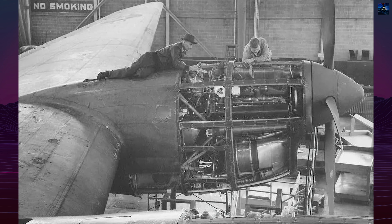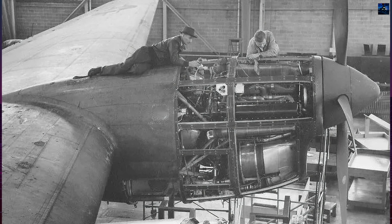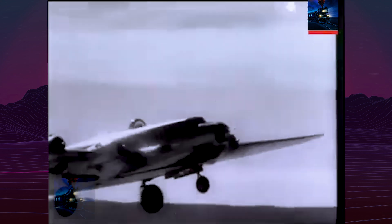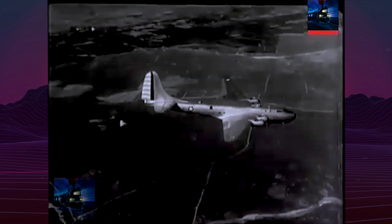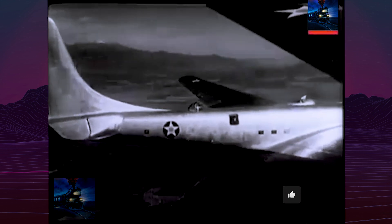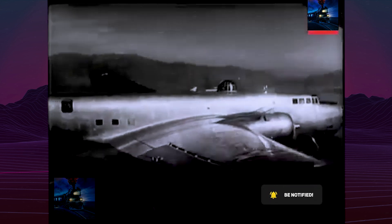The XB-19 had an enormous wingspan of 212 feet (64.6 meters), a length of 132 feet (40.2 meters), and a maximum takeoff weight of over 160,000 pounds (72,600 kilograms). It was powered by four Wright R3-350 radial engines, which were later replaced by more powerful Allison V34-2011 liquid-cooled engines during testing.